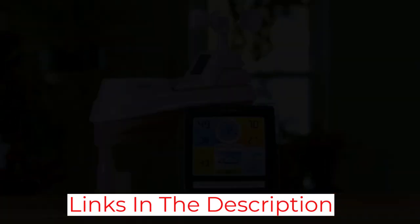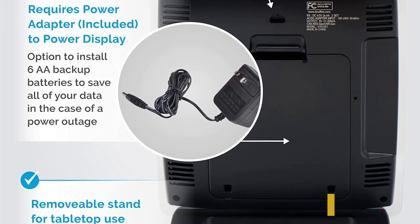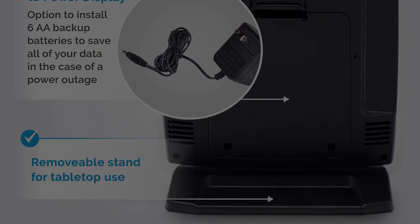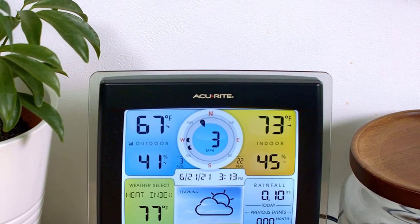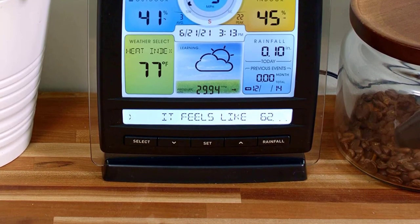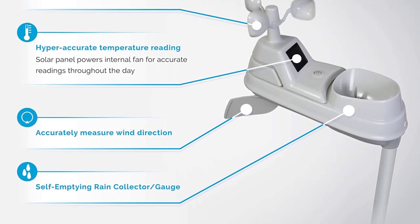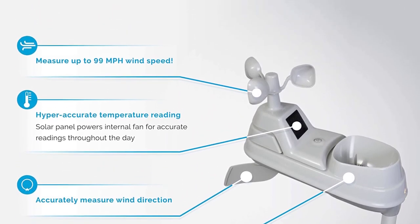Users can find the current moon phase, dew point, and a feels-like temperature on the indoor unit, along with up-to-date measurements of the heat index, wind speed, wind direction, rainfall, and barometric pressure. The station also features a self-emptying rainfall collection cup, though you should check it at least once a month to make sure it isn't dirty or clogged.